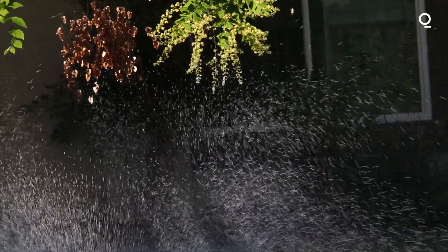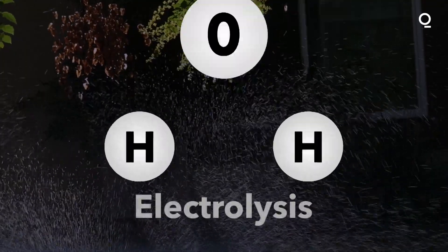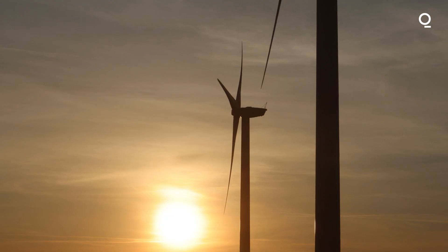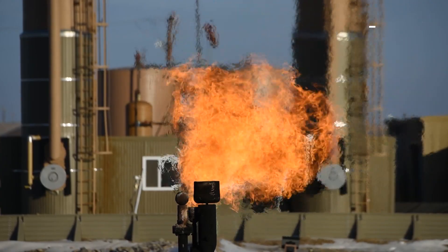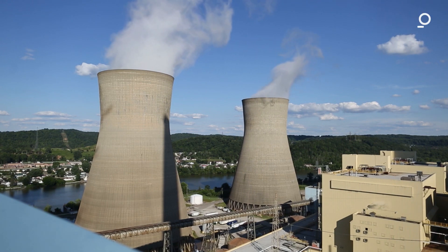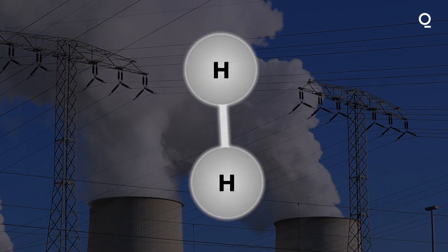Another method is to use electricity to split water molecules in a process called electrolysis. Although there is no carbon byproduct, a lot of electricity is needed, and if this power comes from burning coal or gas, it negates the zero emissions goals of using hydrogen to begin with.